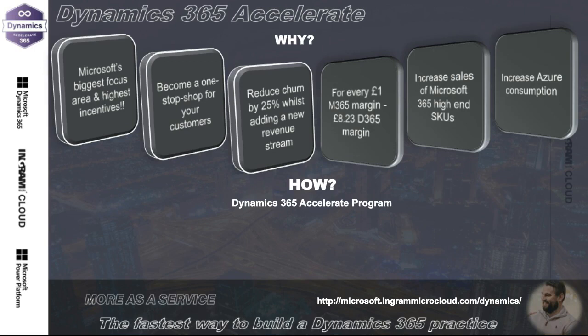That massive ROI goes back to the churn rate message. If you're adding that much value to your customers, helping them be more productive, giving them a better CRM and ERP system that's embedded with Microsoft 365 — something they're already using — they're going to love you and stay with you. There really are some great reasons why partners should be thinking about Dynamics.